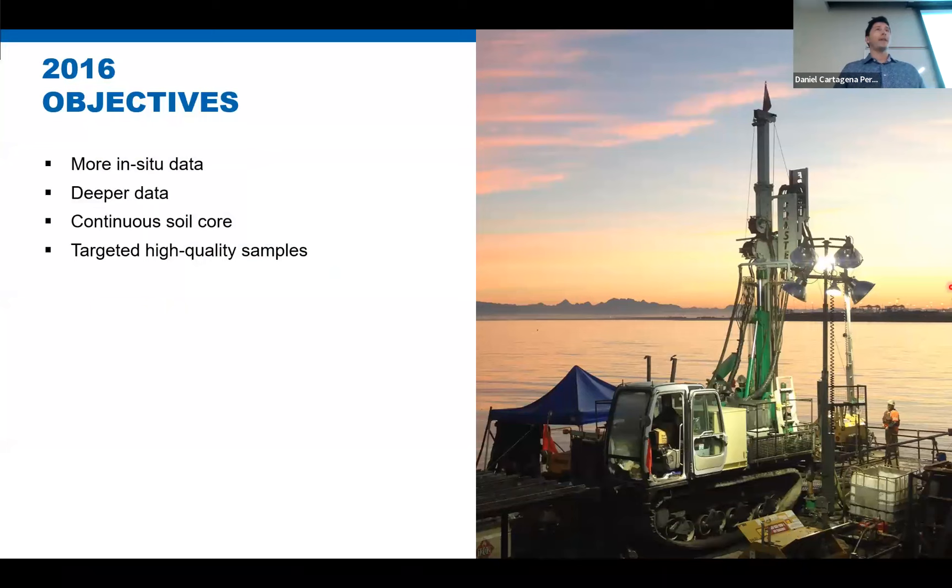After that successful program, the designers took that information and, in that iterative process, decided they needed more in-situ data — deeper data. They were looking for the clay contact that we know is very deep down there, as well as the till. The initial idea was that the silt sands were liquefiable, so to help further with foundation design, deeper data was very important. They were also looking for continuous soil core — the mud rotary program had done spoon testing, giving them disturbed grab samples only every 1.5 meters. They also needed shear wave velocities, important in liquefaction analysis.